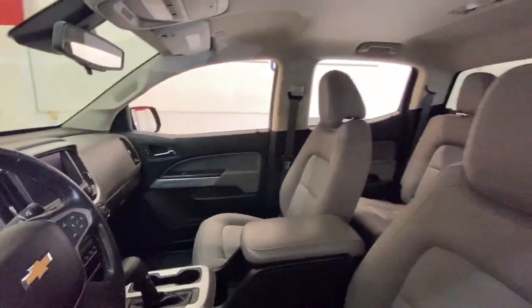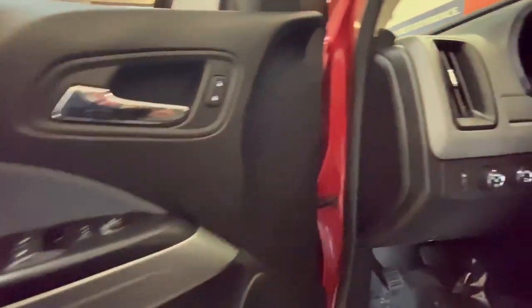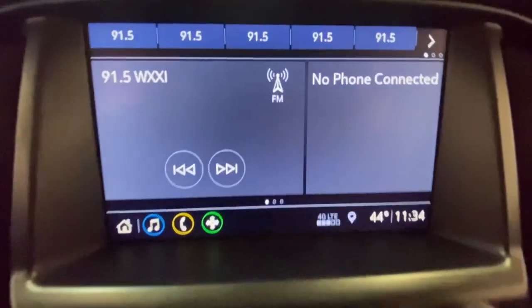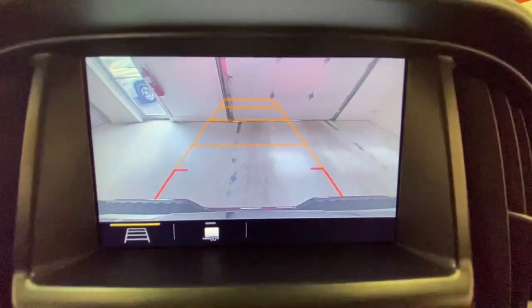The following are some of this vehicle's highlighted options: keyless entry, V6 cylinder engine, satellite radio, backup camera, four-wheel drive, heated mirrors, fog lamps, and aluminum wheels.